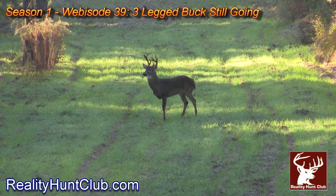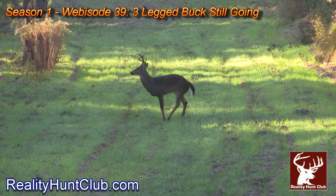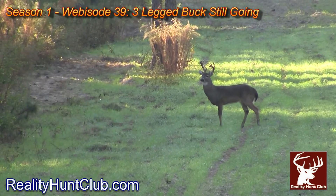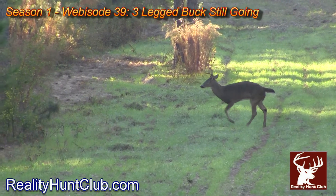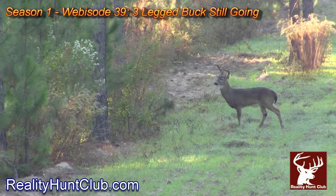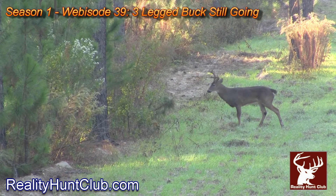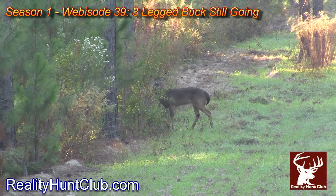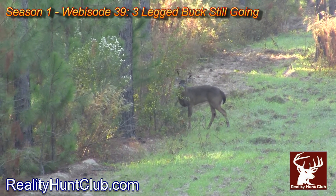I argue that he might be one of the best trophies ever taken off the club, for the fact that he lived to be eight and a half years old with three legs. We don't know what happened — he just showed up with a nub. I actually tried to shoot this deer one time, but he kept moving, chasing a doe in and out of the food plot so fast I couldn't get a shot. It's very interesting footage of how resilient these animals are.